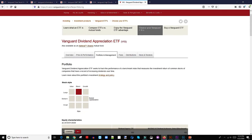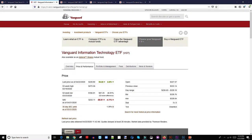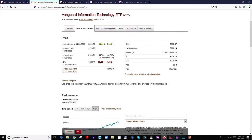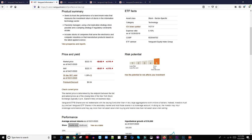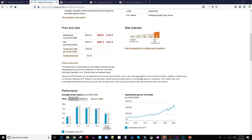Number two is VGT, the technology ETF. The 52-week high is $273 and the 52-week low is $186. The expense ratio is 0.1%, so a little bit more expensive than VIG at 0.06%. The risk is 5, which is really high. But in investing, the higher the risk, the higher the reward — that's something you want to take into account.